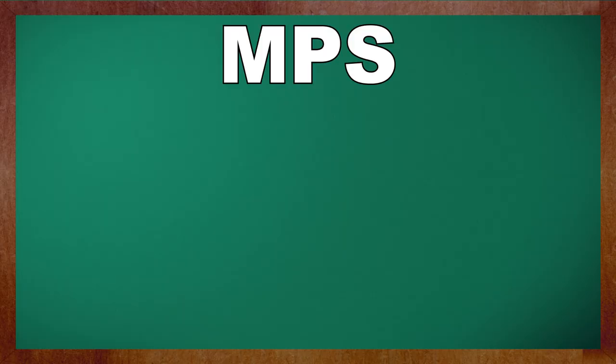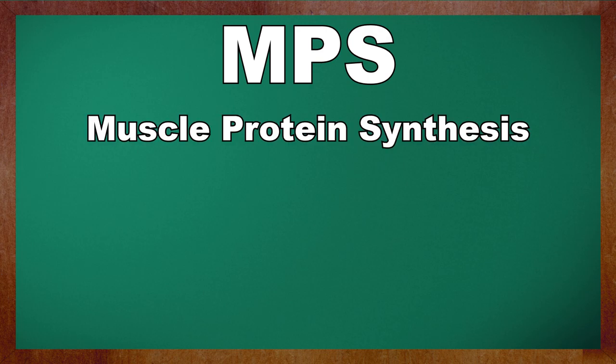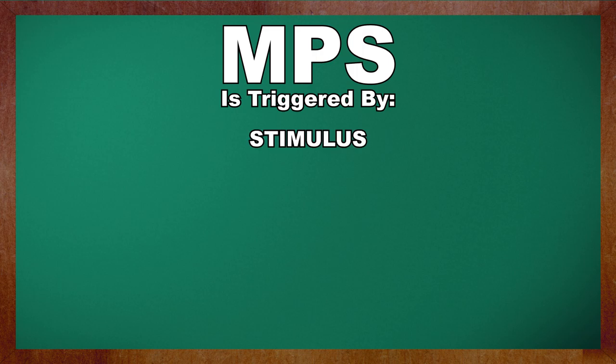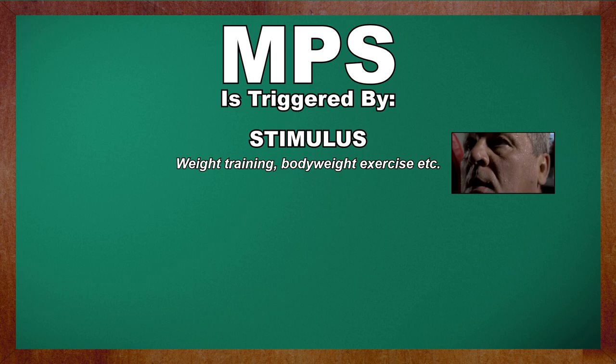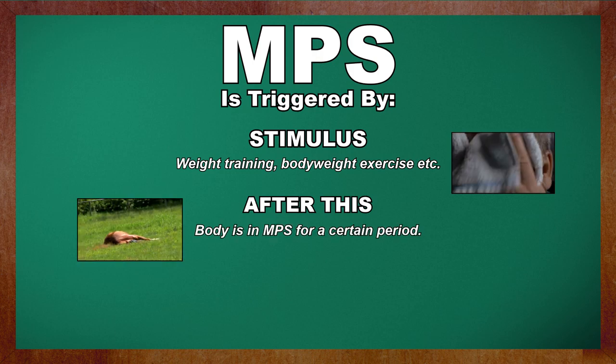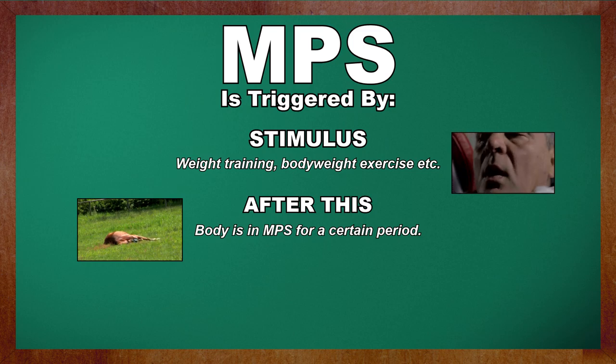I'm about to try and explain quite a complex idea as clearly as possible so that you'll be able to comprehend how it relates to you, your life, your training, and your goals. First term you should understand: MPS, which stands for Muscle Protein Synthesis. Think of this as the process by which your body creates new muscle. It does this as a response to a stimulus — typically resistance training, lifting weights. After this stimulus, while you rest and recover, your body is in a state of MPS, or building new muscle, for a certain period of time. The magnitude and length of this likely correlates with the severity of the stimulus — e.g., you work harder, more MPS, more muscle.